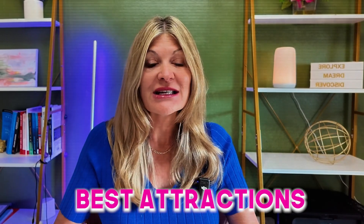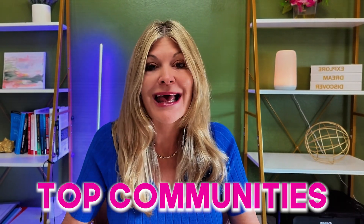Today I have a great video for you guys. I'm going to take you around Geismer, Louisiana. I'm going to show you some of the best attractions, some of the top communities, and it has top-rated schools here. I'm going to share with you why Geismer, Louisiana has become one of the most popular areas to move to. Let's go take a look.